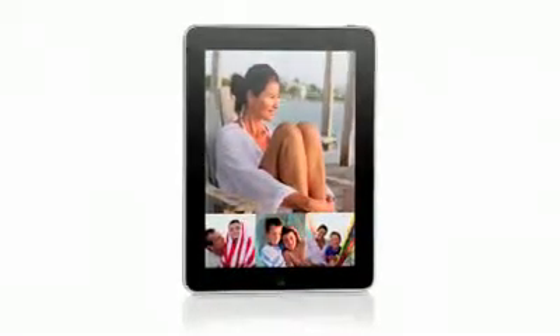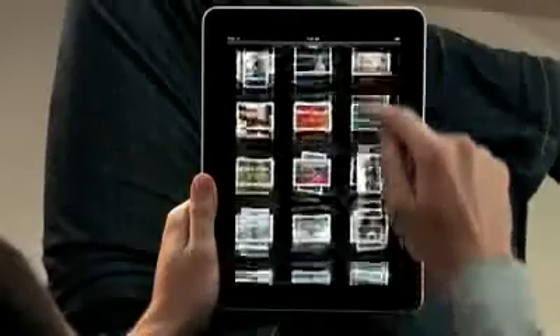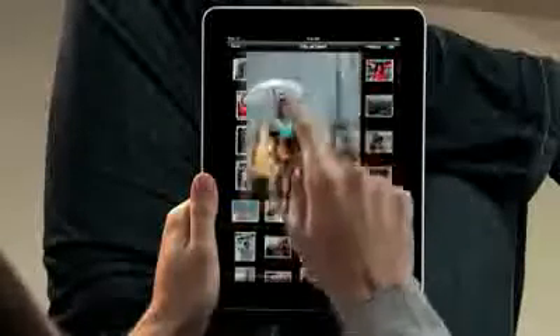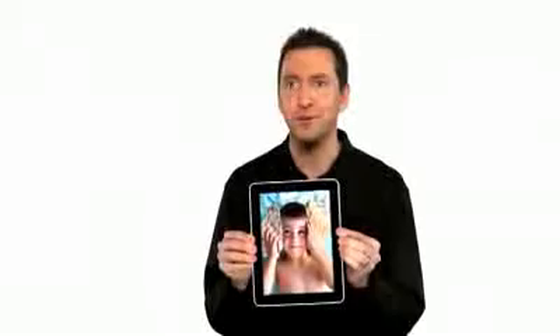The iPad is absolutely the best way to view and share your photos. You see every one of your albums there as just a stack of photos. And you can just pinch open to peek in a stack, or pinch it open and look at all your photos. If you want to share with a friend, you can just flip over the iPad, and it automatically flips the photo to the correct orientation.